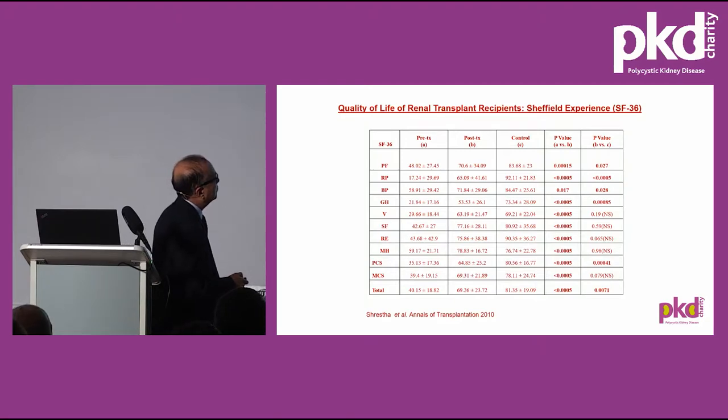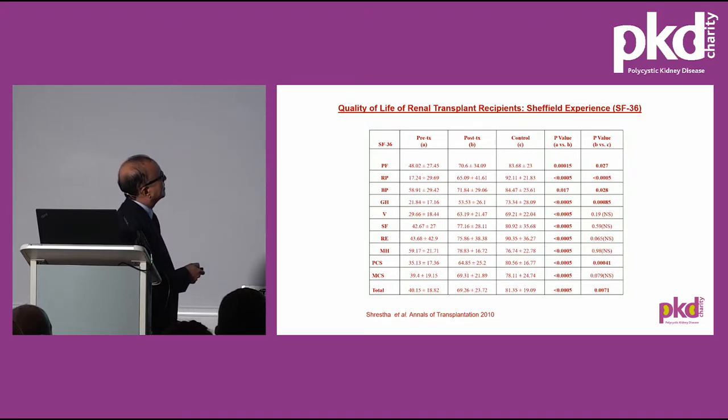This slide shows improved quality of life after transplantation. My daughter Alice did a questionnaire survey in our institution about 12 years ago and showed that in all domains — both physical and mental quality of life domains — there have been significant improvements in scores after transplantation. Some of them are even better than the controls.